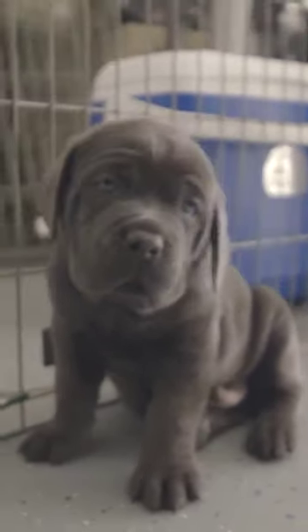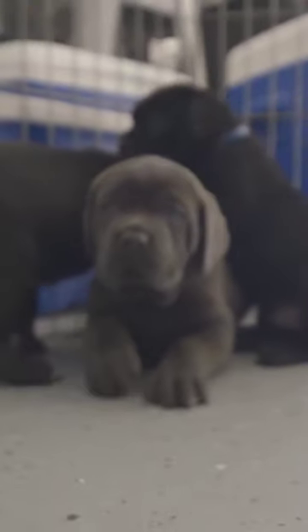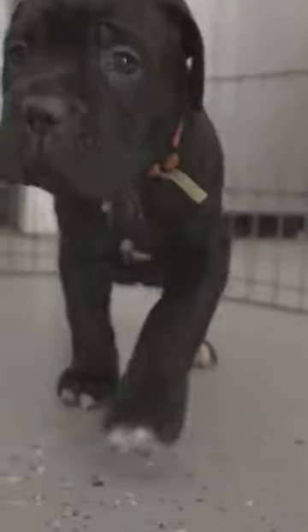This includes providing food, shelter, veterinary care, training, and socialization. Furthermore, the buyer agrees to maintain ownership of the dog. The buyer cannot sell or transfer ownership without the knowledge and consent of the seller. If for some reason the buyer cannot maintain ownership of the dog, he must return the dog to the seller.